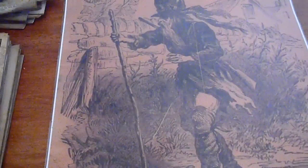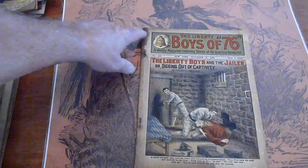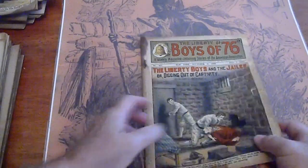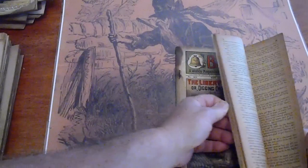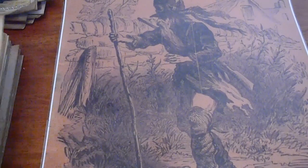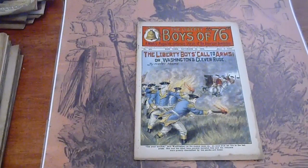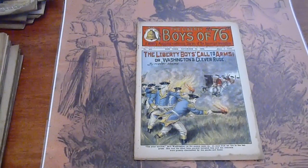Pages are surprisingly clean. 463. Discoloration along the edges on the back as well. Pages are tan. Ah, General Washington. 465. 'Use your torches,' said Washington, as the enemy came on.